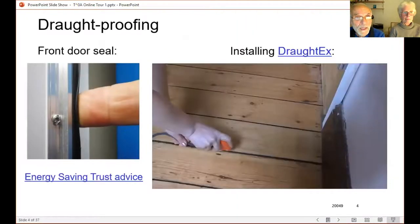We did a lot of draught proofing. This was a really draughty house. This is a good ceiling strip for the front door — when it closes, it presses against this seal and really seals it up nicely.